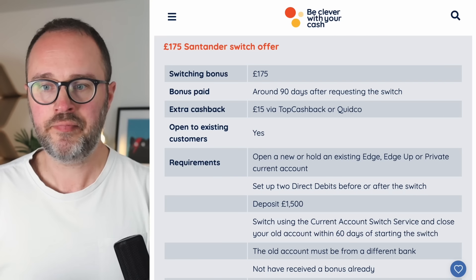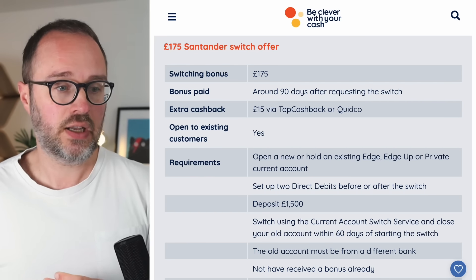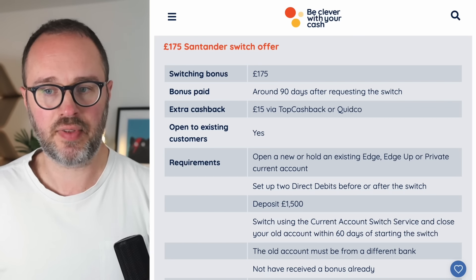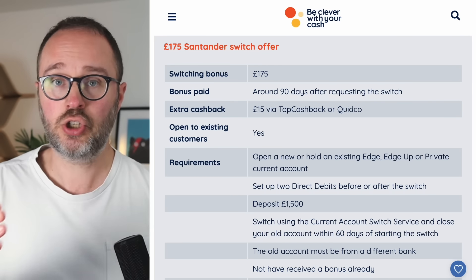Let's start assuming you are a brand new customer with no Santander current account. You have a choice of three accounts: the Edge, the Edge Up, or the Private Current Account. We're not focusing on the Private account here. It's really a choice between the Edge and Edge Up. Both offer cashback on your bills, which is great. If you're a brand new customer, I'd definitely suggest going for the Edge current account as it's the cheaper of the two.